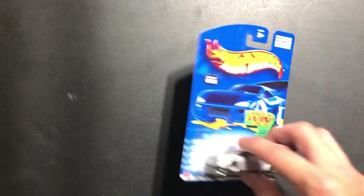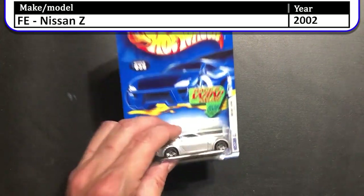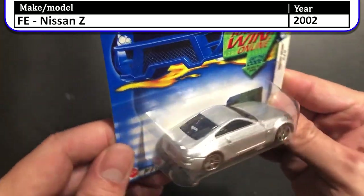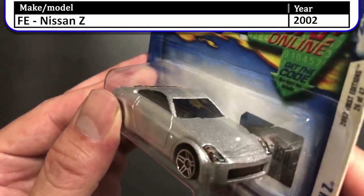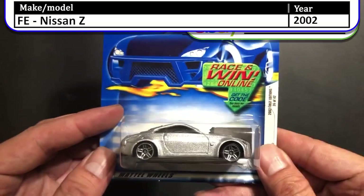Next up we have the 2002 first edition Nissan Z. This one is the silver version with the split five-spoke wheels. There is a Hot Wheels tampo on the back window, and those headlight decals are a very nice touch. This is a great looking car and a great one for the collection.